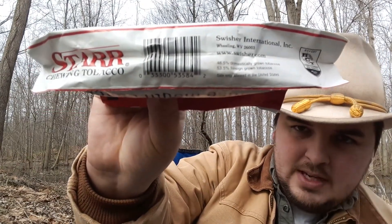As far as the bottom goes, it says Swisher International Incorporated, Wheeling, West Virginia. The leaf composition is 46.5% domestic and 53.5% foreign. As with all Swisher products, I don't think that Swisher deviates from that leaf composition — I think it's always 46.5% domestic and 53.5% foreign.